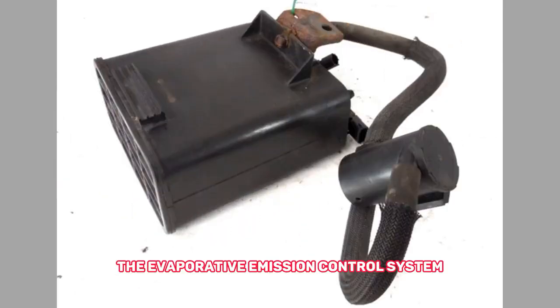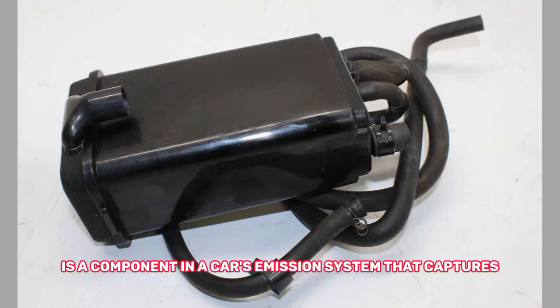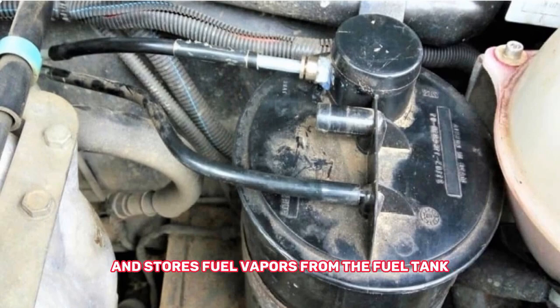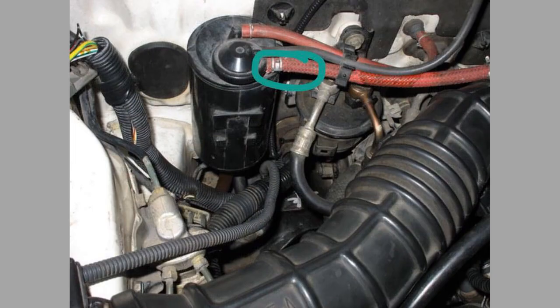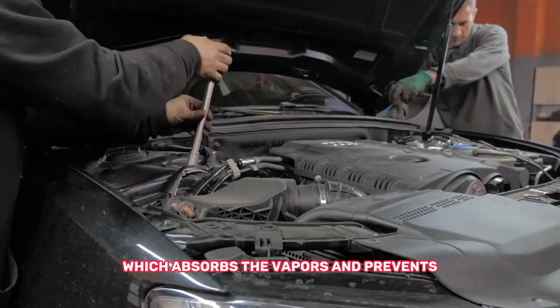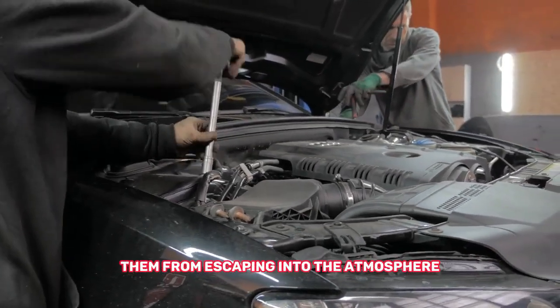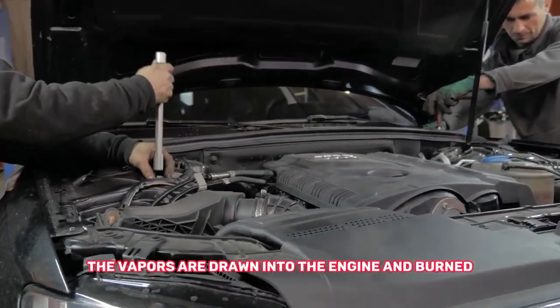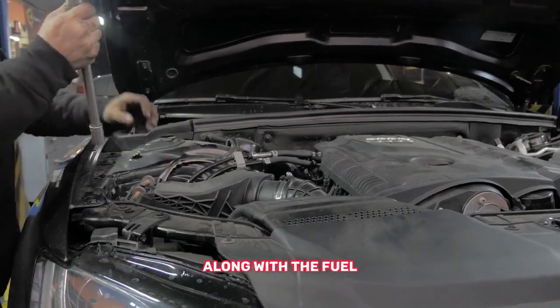The evaporative emission control system, or EVAP canister, is a component in a car's emission system that captures and stores fuel vapors from the fuel tank. The canister is filled with activated charcoal, which absorbs the vapors and prevents them from escaping into the atmosphere. When the engine is running, the vapors are drawn into the engine and burned along with the fuel.